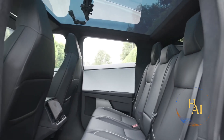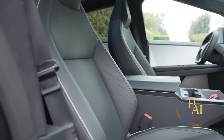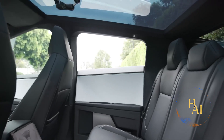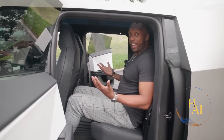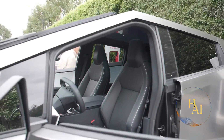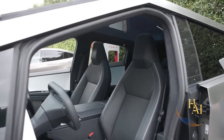The Cybertruck can accommodate up to six passengers, with three seats in the front and three in the rear. The rear seats can be folded to create additional storage space, and the vehicle offers ample legroom and headroom for all passengers. The large windows and glass roof contribute to an open and airy feel inside the cabin.